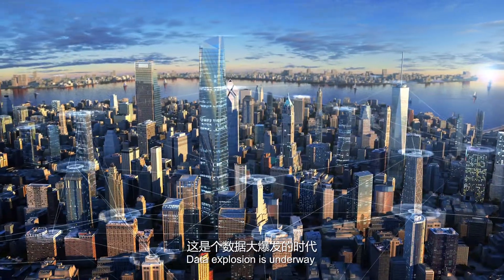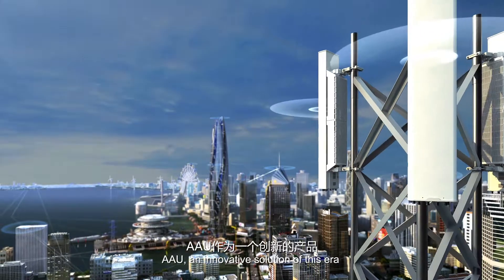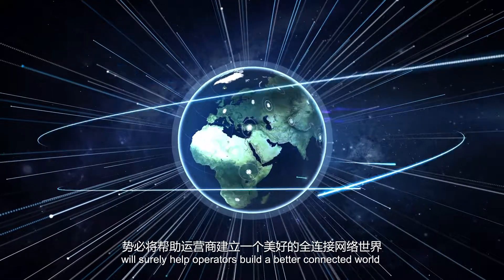Data explosion is underway. AAU, an innovative solution of this era, will surely help operators build a better connected world.